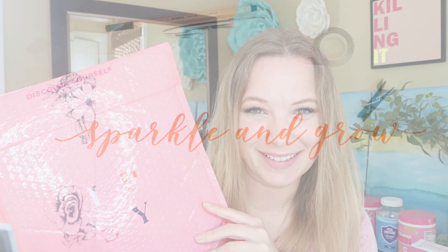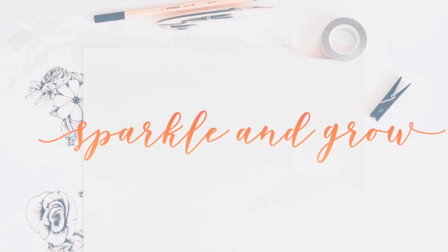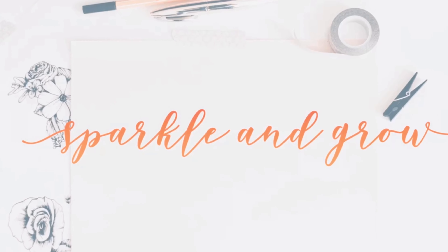It is that time! We are going to open up and see what is inside the May Ipsy bag. Hey hey and welcome back to Sparkle and Grow. Jamie here. I am so excited to be opening up the May Ipsy bag in May. I know I have been behind.